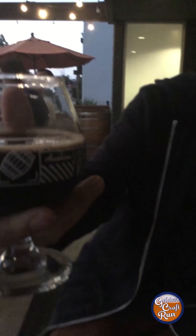Weighing in at a heavy 13.2 ABV, we got our winner — the Fundamental Observation. It's everything you want in an Imperial Stout. It's coffee, it's malty, so many flavors, and it's so easy to drink that I can literally sip on this the whole night and have a great time. Thank you for watching this episode of Golden Craft Run. We'll catch you at the next brewery — to the craft.